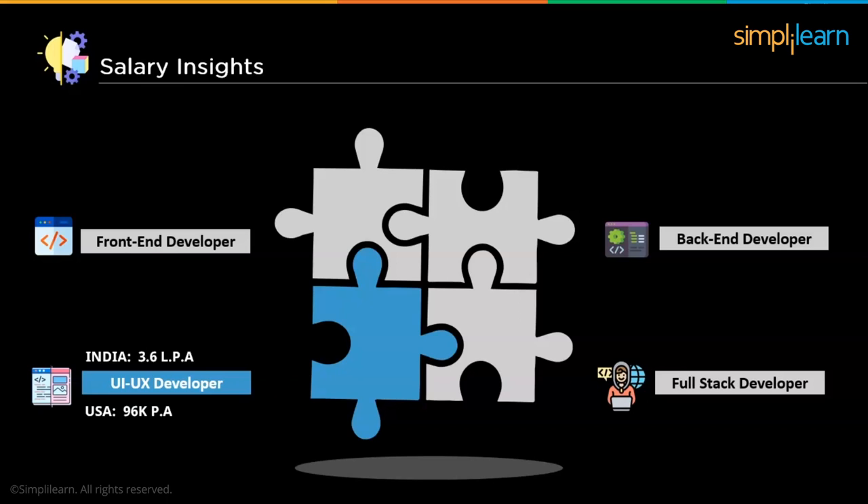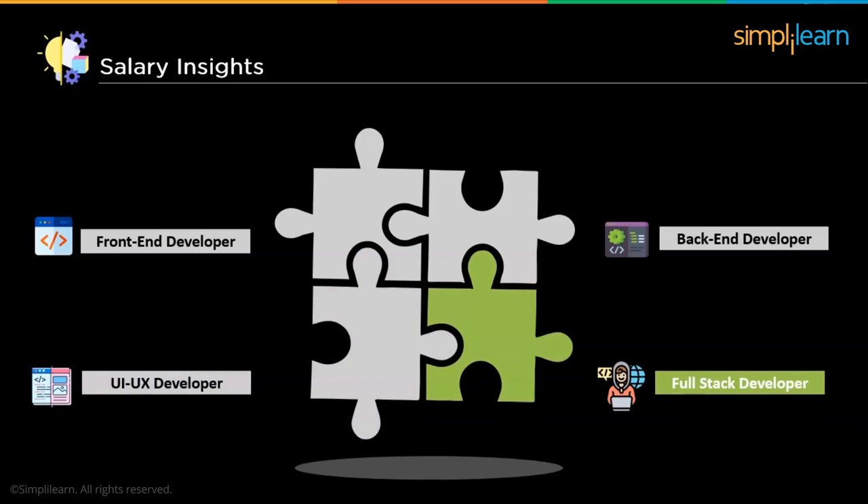The last profile is the full-stack web developer — one of the best web development jobs in the world. A full-stack web developer is skilled in both front-end and back-end development, handling everything from building front-end architectures and servers to managing databases. A full-stack web developer in India has an average salary of Rs. 7.8 lakhs per annum, which is higher than both front-end and back-end developers. The same job in the US can earn you over $100,000 annually. Choose your career wisely and make sure to work on the projects mentioned in this video.